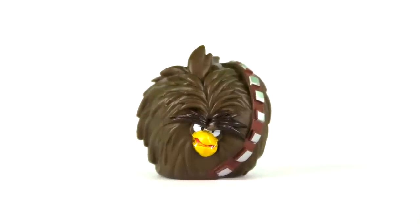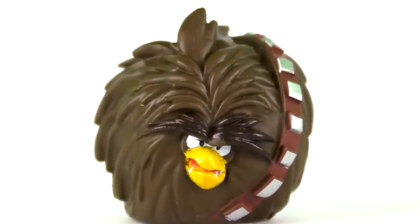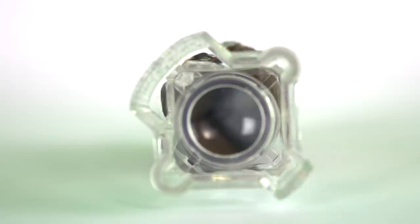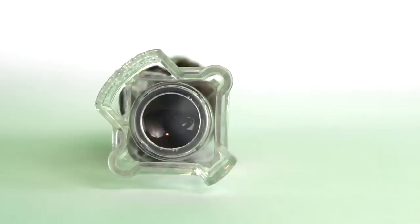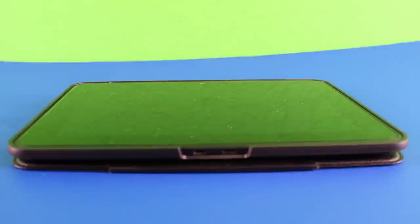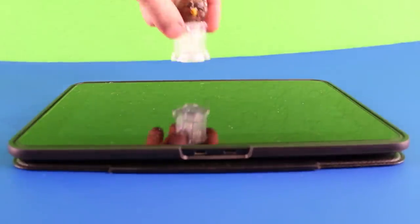You could also teleport your figures into the Angry Birds Star Wars 2 app. The bottom of the figures have a special hole in it to attach it to the telepods base. They also have a very small QR code. The telepods base has a magnifying lens in it, and it magnifies the QR code. You attach the figure to the telepods base, then you place the telepods base over a mobile device's front facing camera like this.